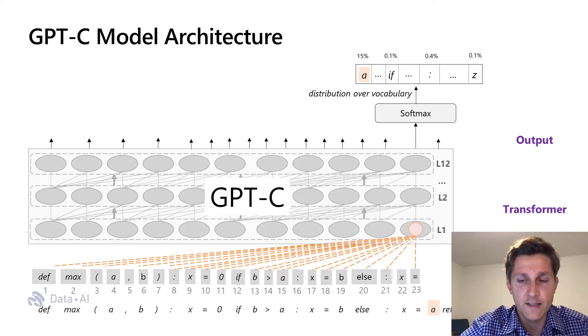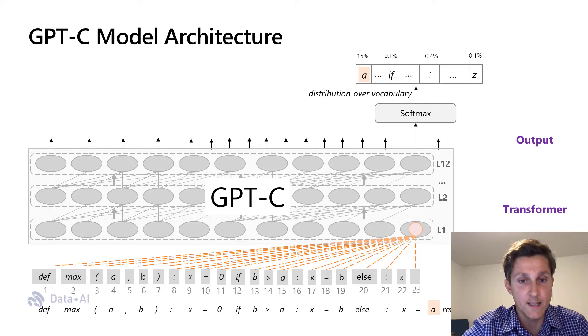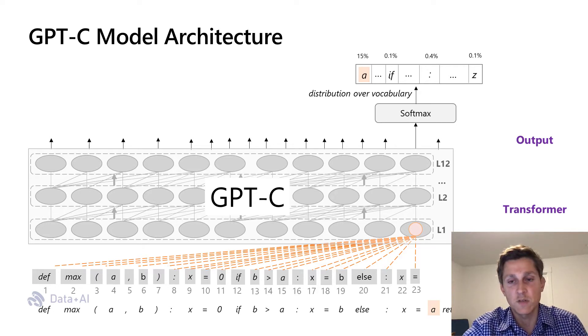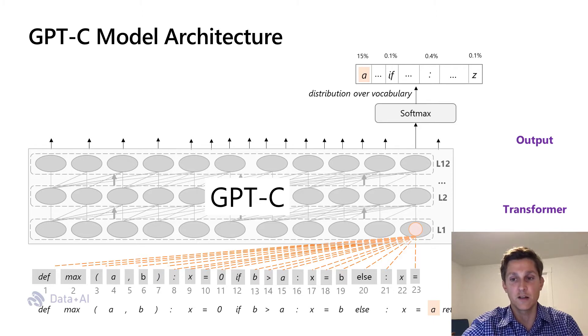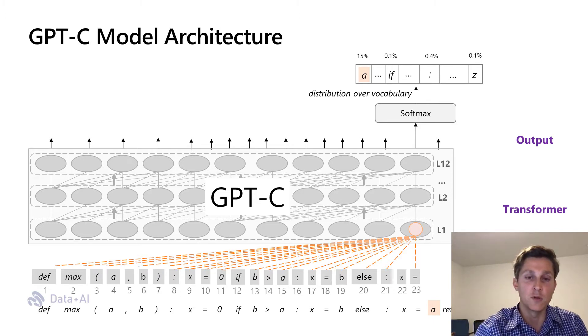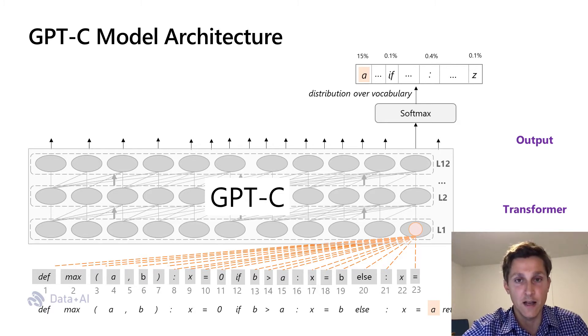At the core of IntelliCode Compose is a Generative Pre-trained Transformer model for Code, or GPTC, which is a variant of the GPT-2 model trained from scratch on a large unsupervised multilingual source code dataset. Given a code sequence, we split it into subtokens, extract and learn an input embedding for tokens and positions, feed it to a stack of transformer layers, and into an output vocabulary-size linear layer with softmax activation to get the probability distribution of the most likely next tokens.